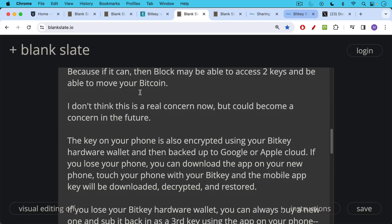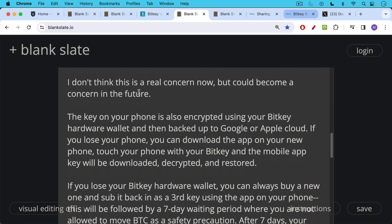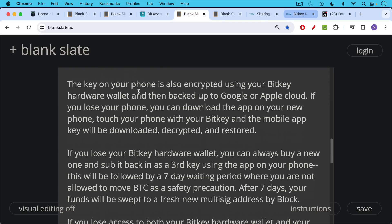This is made to be really easy for especially the beginner Bitcoiner. And if you lose your BitKey hardware wallet, you can always buy a new one. You can substitute it back in as a third key using the BitKey app on your phone.